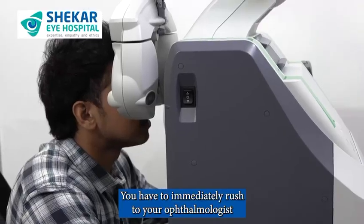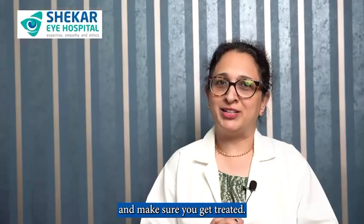What do you do then? You have to immediately rush to your ophthalmologist and make sure you get treated.